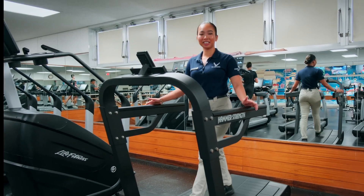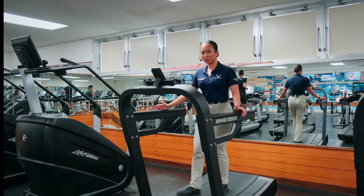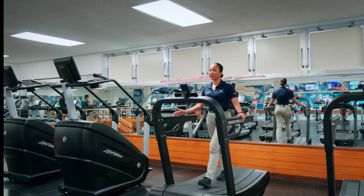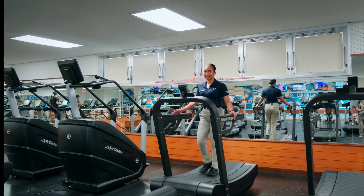Now on the second floor we have our cardio room to consist of stair masters, our HD treadmills, as well as our treadmills, bikes, and rollers.